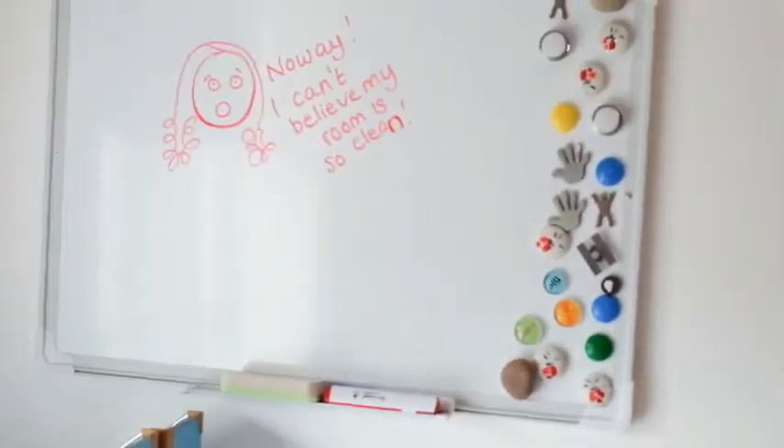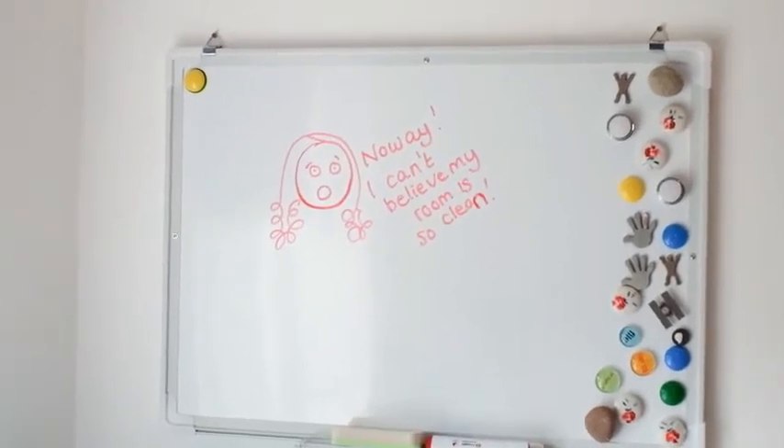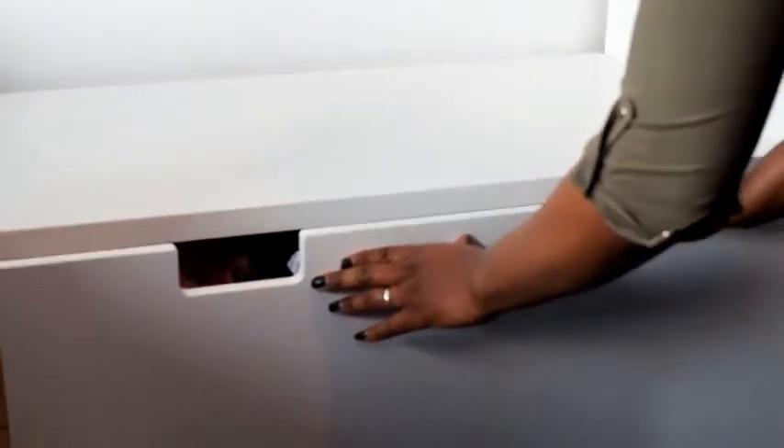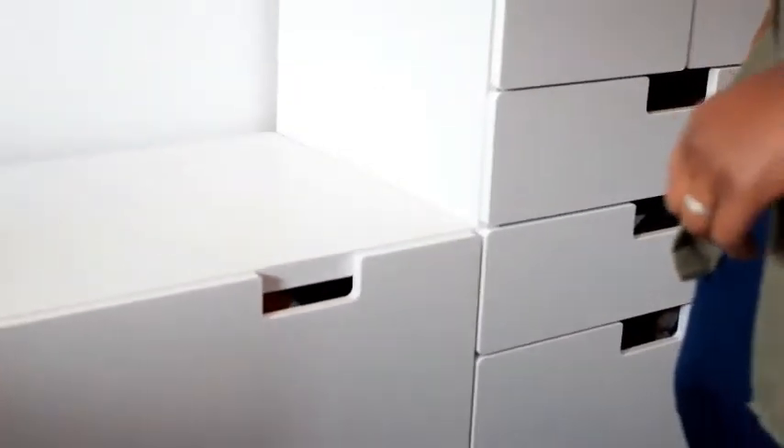With the magnetic whiteboard she can stick things onto it as well as write on it. She also decided that she wanted a chest down here so she can hide all the things that are special to her. I won't expose her secrets too much, but she can hide lots of things in this chest, which she actually chose herself.